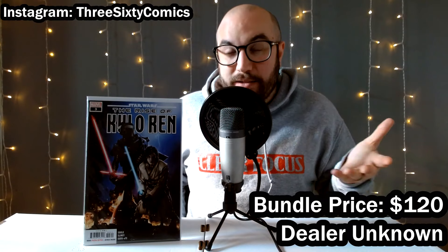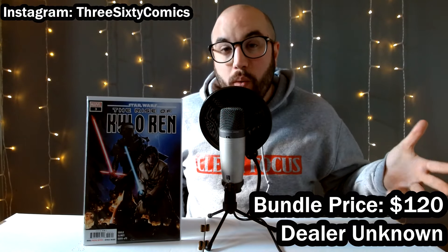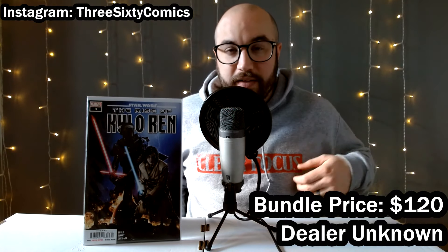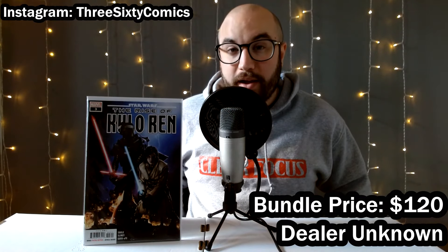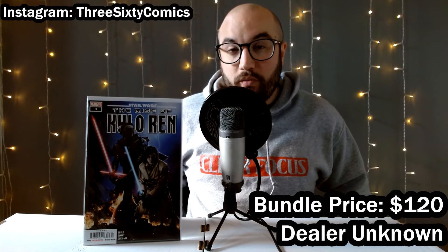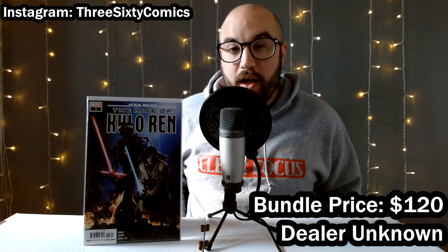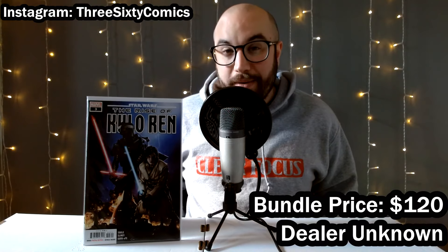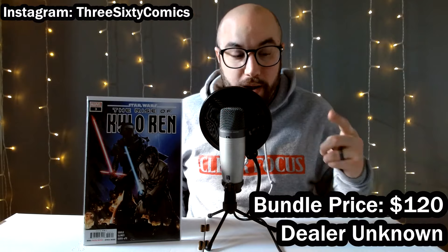Personally, I think it's possible that we could see a High Republic television show — whether animated or live action — or maybe even a movie involving the characters from High Republic, especially because the old Republic series was recently canceled. So they might go with the High Republic route, especially due to how popular the comic series is. I've been picking these up, as well as copies of High Republic number one.